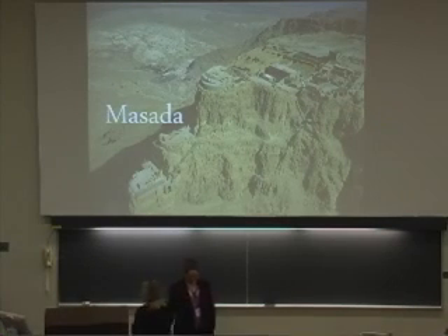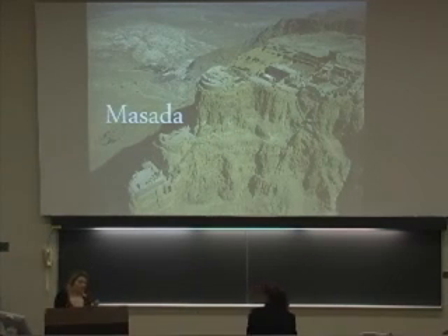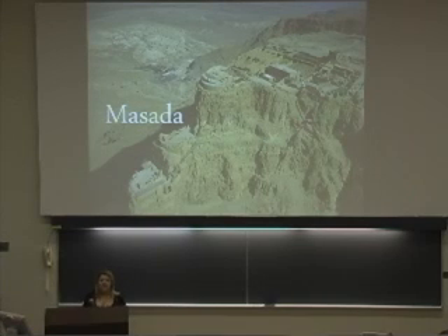Thank you. I'm Madeleine Patelino, and I will be discussing the archaeology of Masada and the controversy around the actual excavation of it.